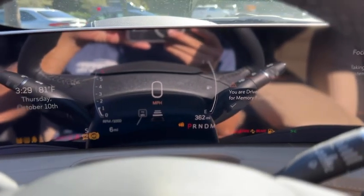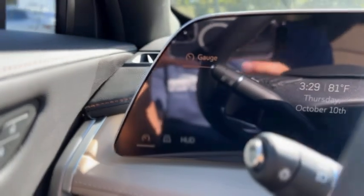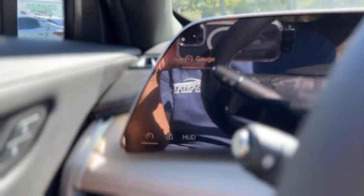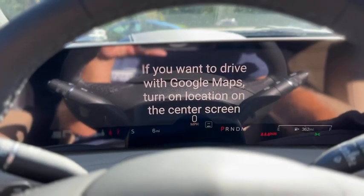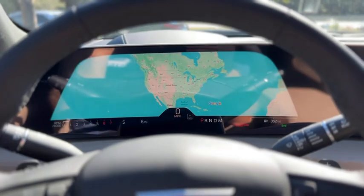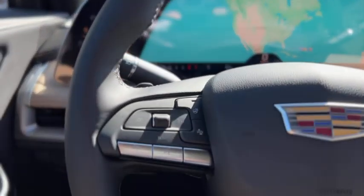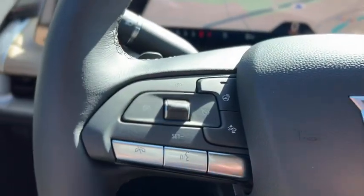Here's a look at your gauges and screen controls on the side. You've got cruise control and audio control on the wheel, which is also heated.